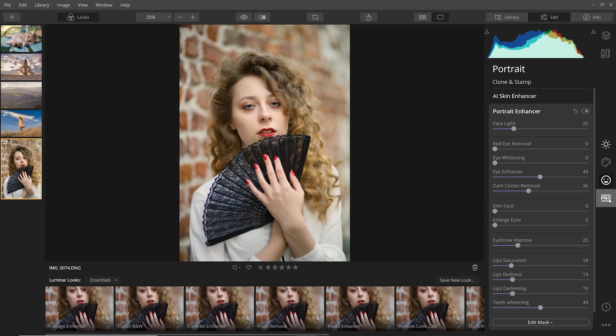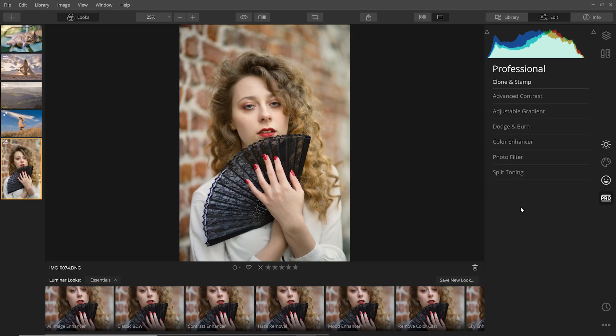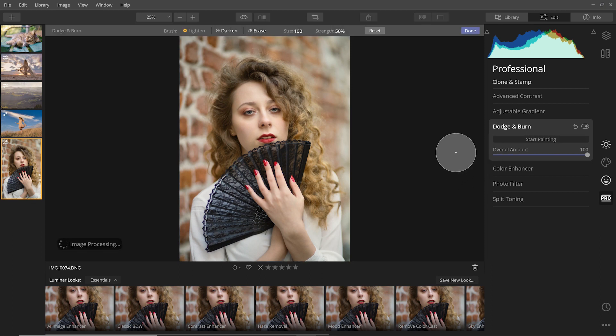For those of you who want to make more advanced edits, there is also a pro panel which gives you access to tools such as dodge and burn, split toning, and advanced contrast. The dodge and burn feature is really user-friendly — you literally just have to click the start painting button and it gives you everything you need to improve the tonality of your image.